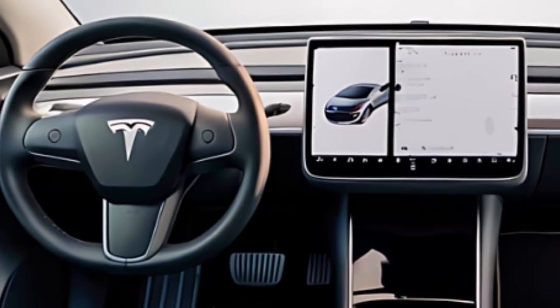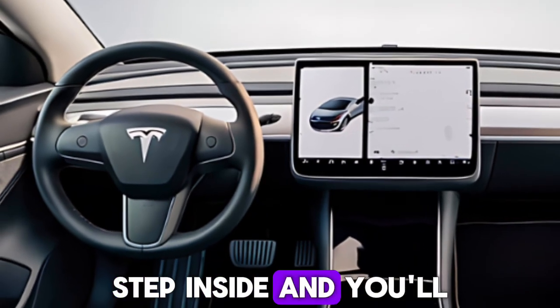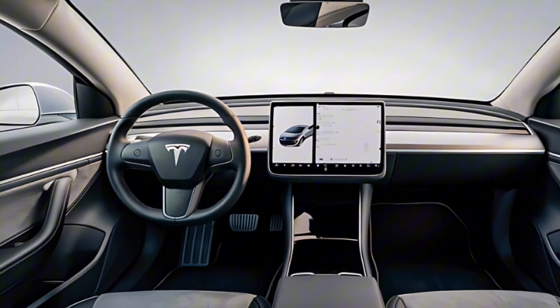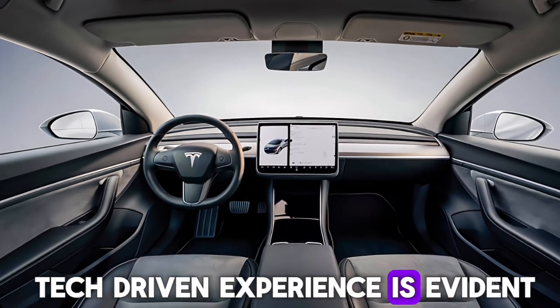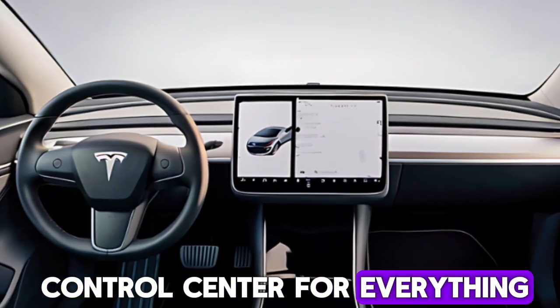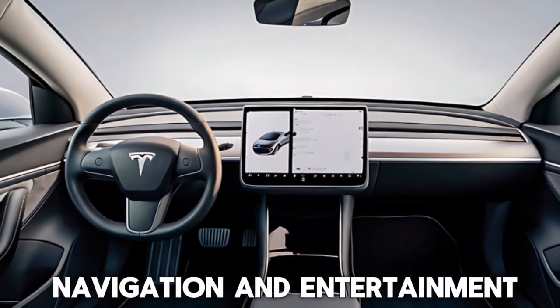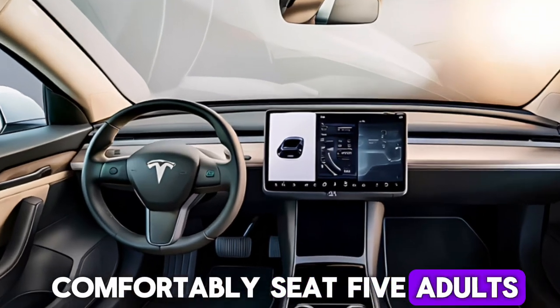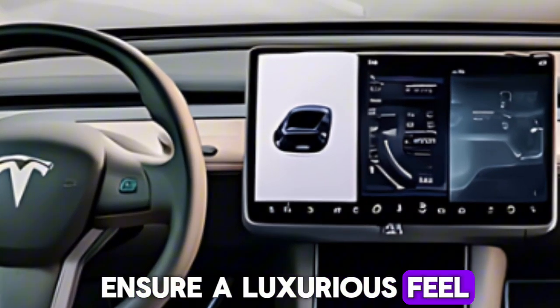Step inside and you'll be greeted by a minimalist yet upscale cabin. Tesla's commitment to a tech-driven experience is evident with a large central touchscreen serving as the main control center for everything from climate control to navigation and entertainment. The spacious interior can comfortably seat five adults, and premium materials throughout ensure a luxurious feel.